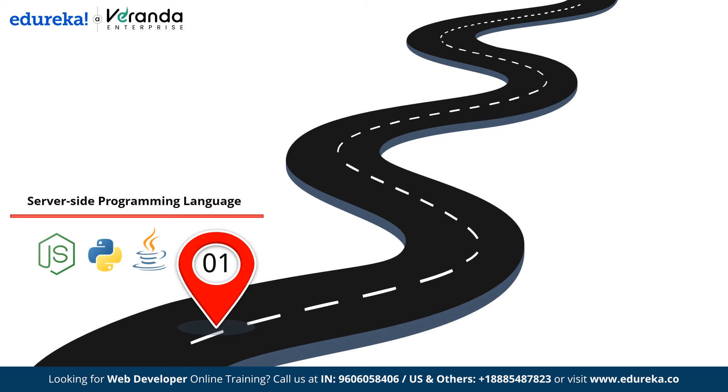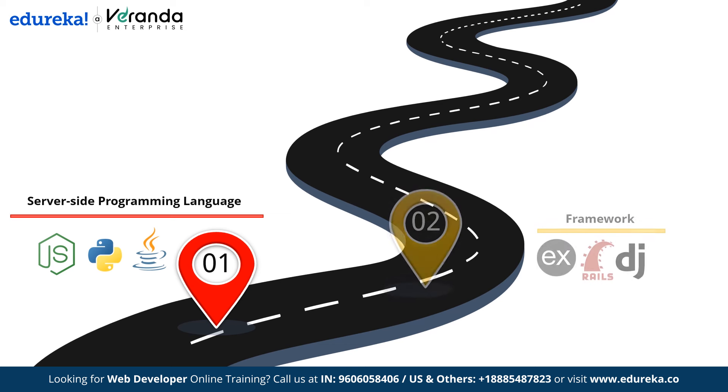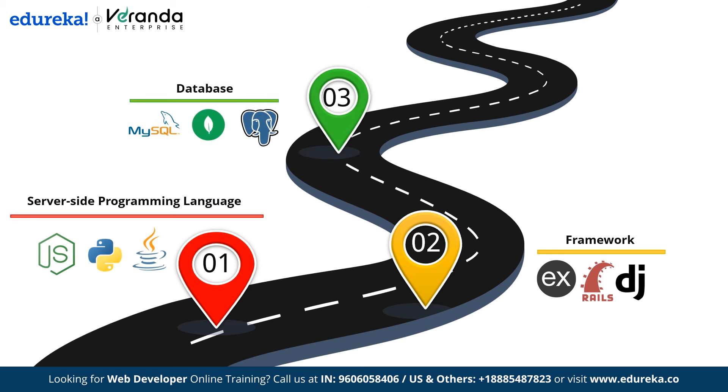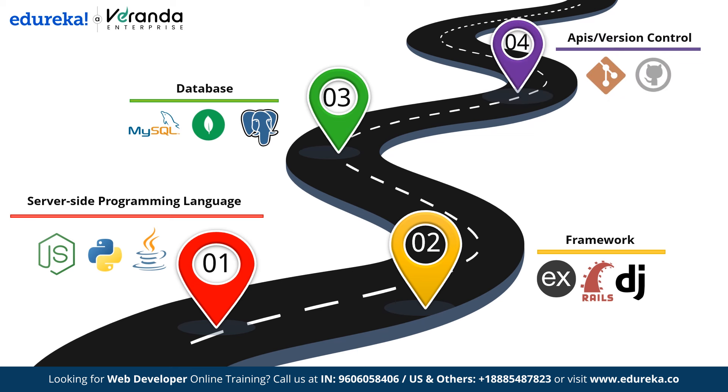Once you have good knowledge of server-side languages, the next step is to learn backend frameworks. Frameworks like Express.js for Node.js, Django for Python and Ruby on Rails for Ruby will streamline development and help you build applications efficiently. After that, you will move on to databases — which store, retrieve and manage data. Databases are of two types: relational (MySQL) and non-relational (MongoDB, then PostgreSQL). You also need to understand APIs, which allow software to communicate and connect your front-end with your back-end. Additionally, mastering version control with Git and GitHub is essential.